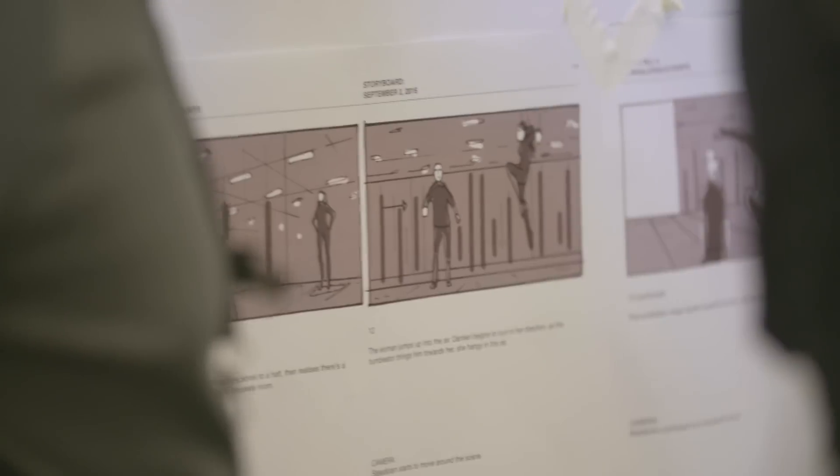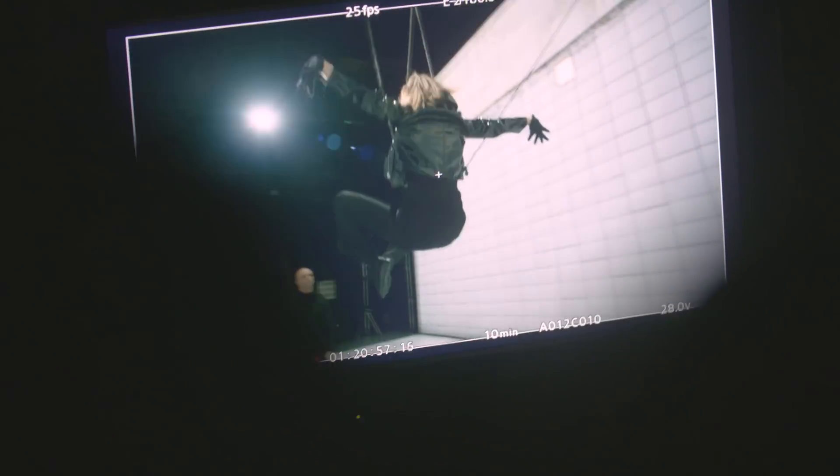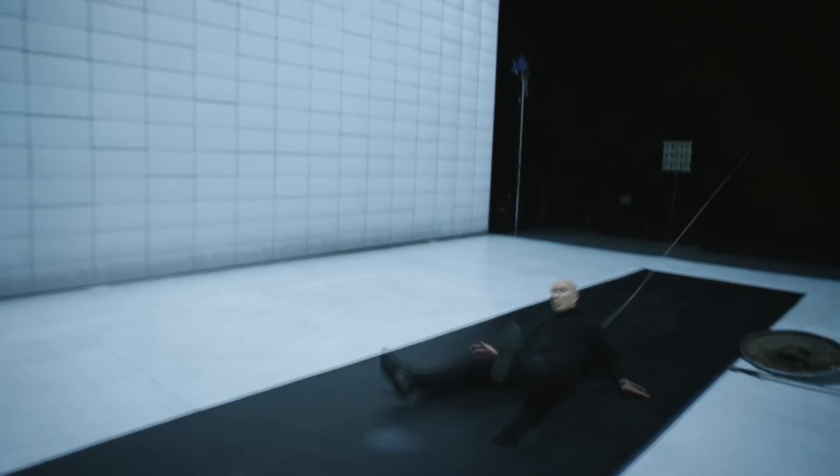In The Matrix, Carrie-Anne Moss who plays Trinity actually twisted her ankle in one of the early scenes but decided not to tell anybody because she didn't want to be recast.